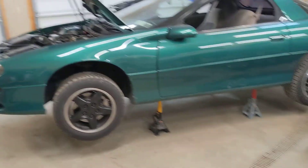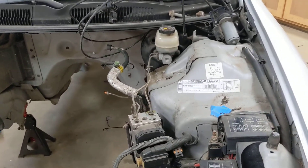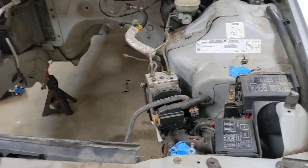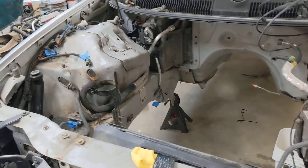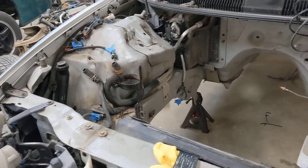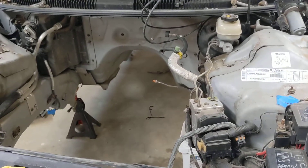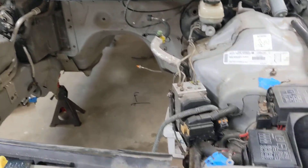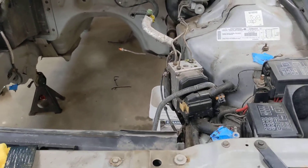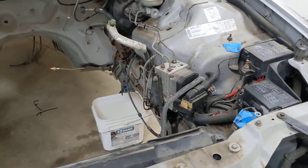Start working on the interior as well. I did a little more research and I think I am going to have to do the entire engine bay harness. I was really hoping I only had to do the engine harness, but I do think I have to do the engine bay harness because of the ABS module — this being a four-channel rear and the 3.8 being a three-channel.